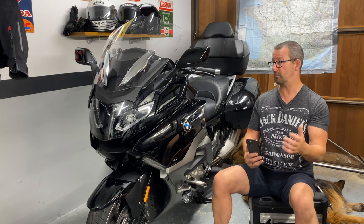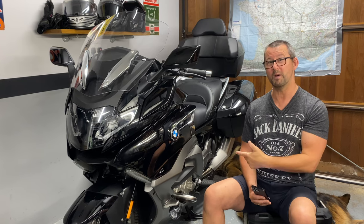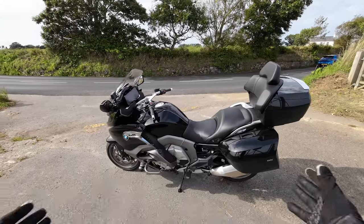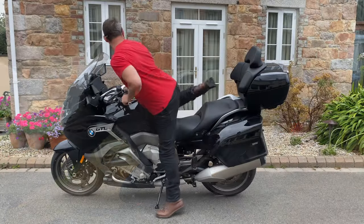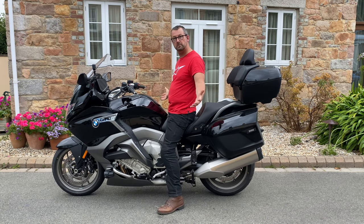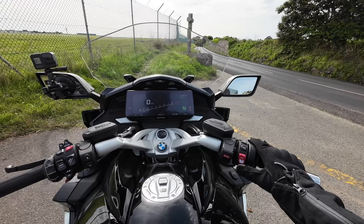So that's all the key specifications covered. Now let's don the riding kit and go out for a ride — I won't be doing 150mph where I live, we've got a 40mph speed limit and it's not my bike. Outside, the K1600 GTL looks very fine in the sunlight. I'm five-foot-nine and about 85 kilos, and I can get my leg over it absolutely no problem at all.